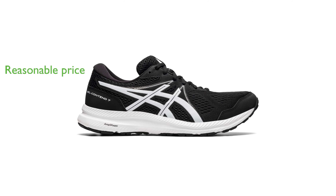The shoe is reasonably priced, retailing at $49.95, making it a great value for money.